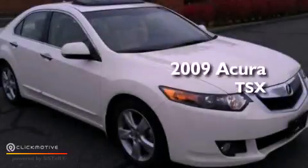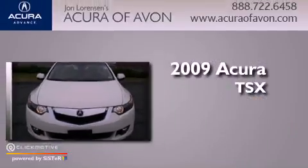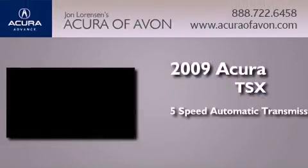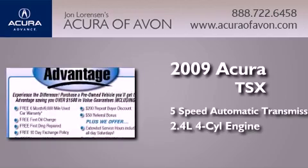This is a certified pre-owned 2009 Acura TSX. This four-door sedan has a five-speed automatic transmission and an inline four-cylinder engine.